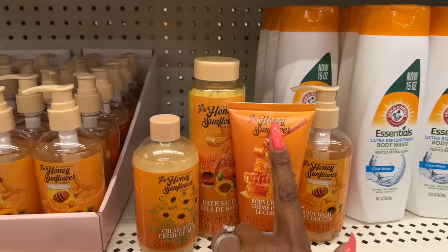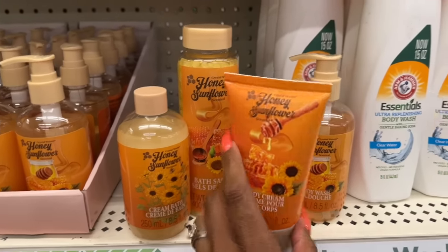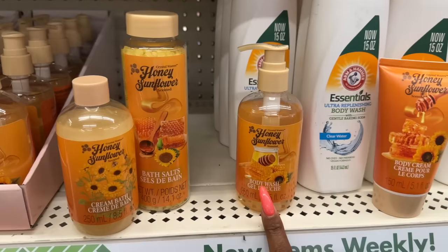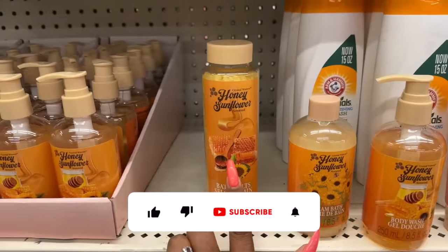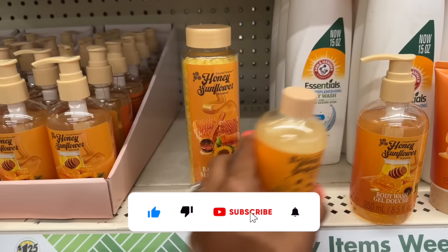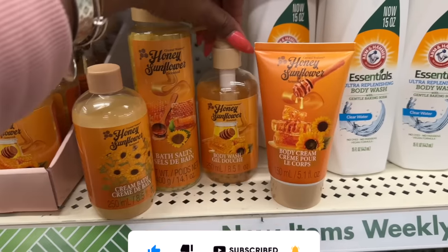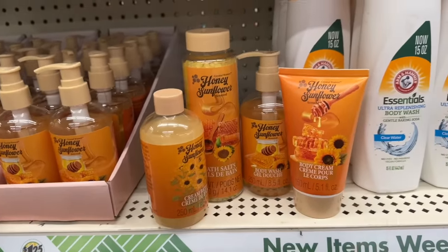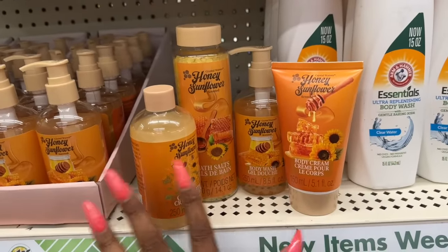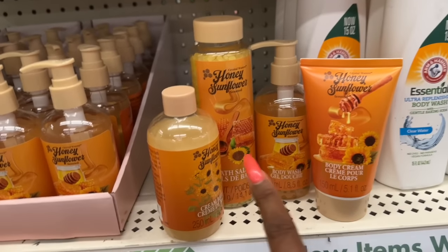The new Crystal Waters honey sunflower scented body lotion also has a matching body wash, cream bath, and bath salt. You can make an amazing little Mother's Day gift out of these — just grab a loofah and a basket. How cute is that! You can do color-coordinated yellows and browns. All are $1.25 each.